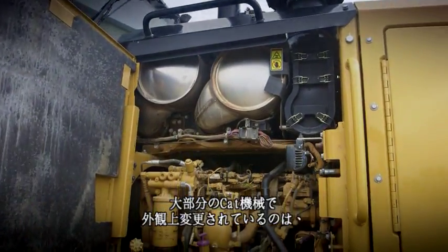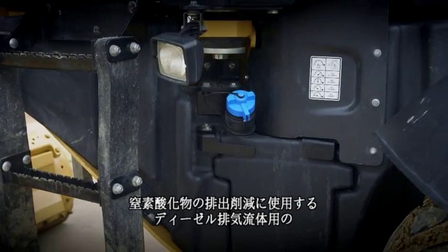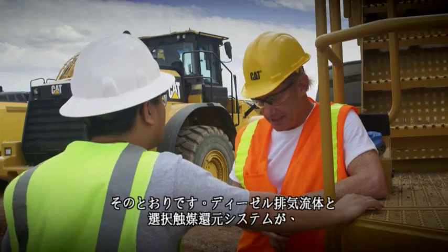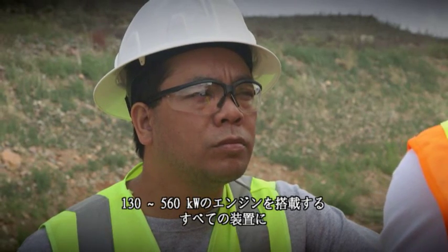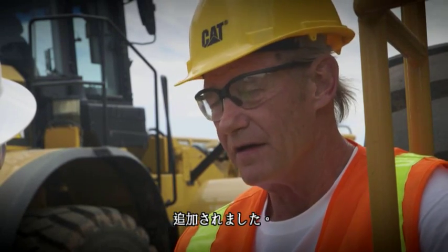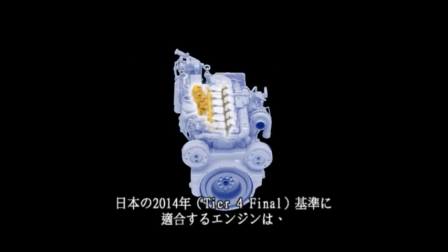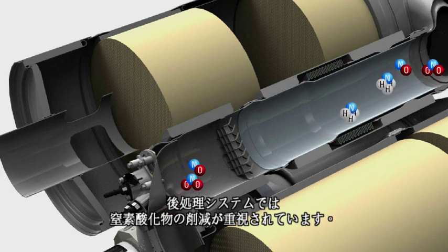About the only change to the outside of most Caterpillar machines is the blue filler cap for the diesel exhaust fluid, which is used to reduce NOx emissions. So diesel exhaust fluid is new? Yes. Diesel exhaust fluid and the selective catalytic reduction system have both been added to all equipment with engines between 175 and 750 horsepower. And just those two things made it possible to cut NOx emissions. Tier 4 final engines are tuned to produce low levels of particulate matter, and the after-treatment system is focused on NOx reduction.